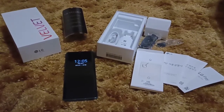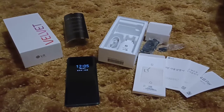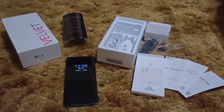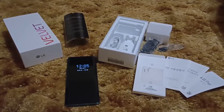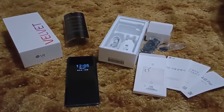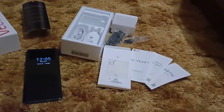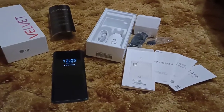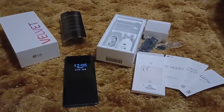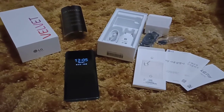This was kind of a surprise, I wasn't really expecting to get this. It's either Saturday or Sunday, I just decided to pull the trigger on it and it already came in today. As you can see from the manuals over there, this is the South Korean version — it actually comes from LG's homeland, South Korea.